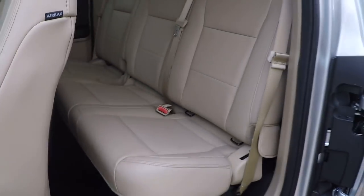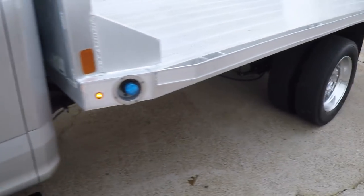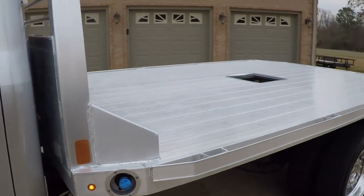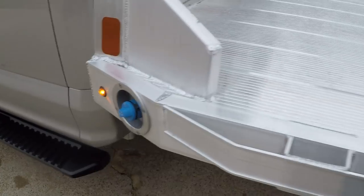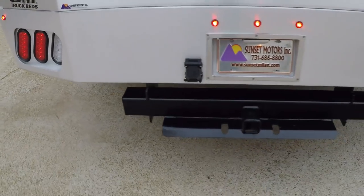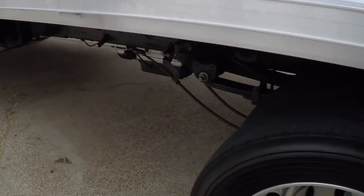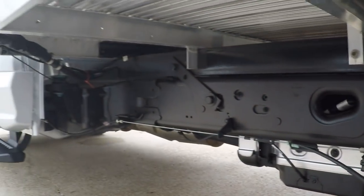Got a nice flatbed with lots of room. There's your diesel exhaust fluid and your diesel tank. Towing package, lots of lights. Got a nice clean frame — no mud, no rust. It's a nice truck.